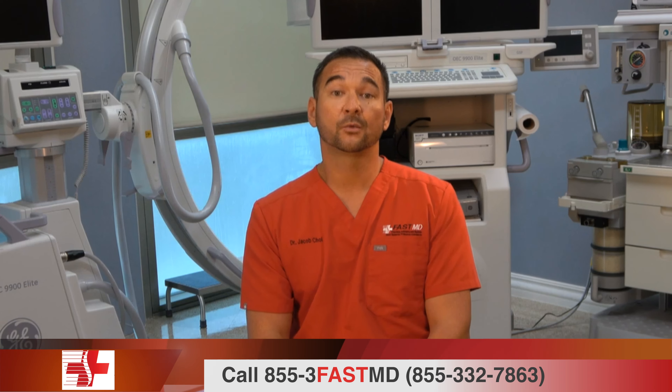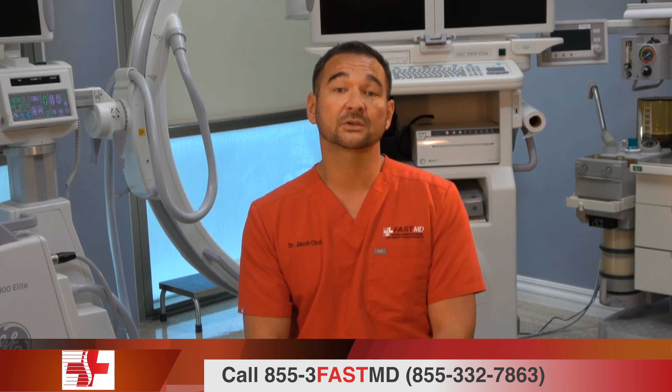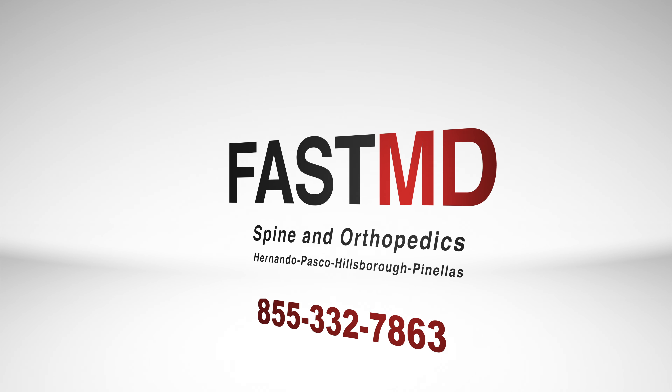If you'd like to learn more about treatment procedures here at FastMD, please give us a call or visit us online at FastMD.com.